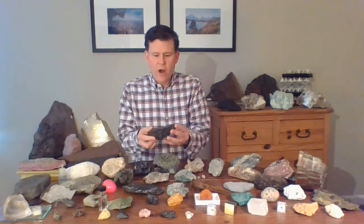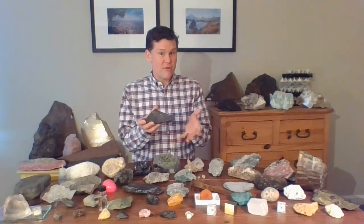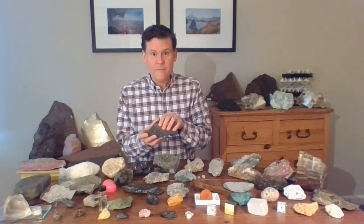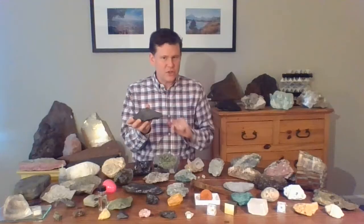The story of this rock is actually a story about war. A lot of people don't think that minerals and earth materials would have anything to do with fighting battles and war. Actually, a lot of wars through the history of our civilization have been fought because of the mineral resources of the earth. But this mineral, this rock, tells a slightly different story about war.